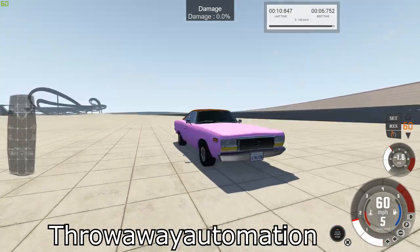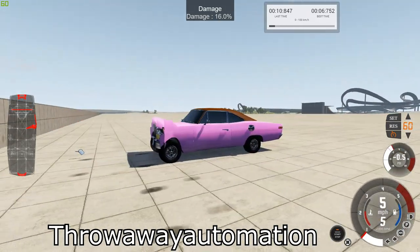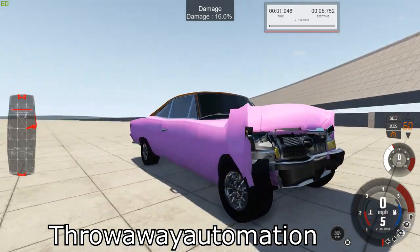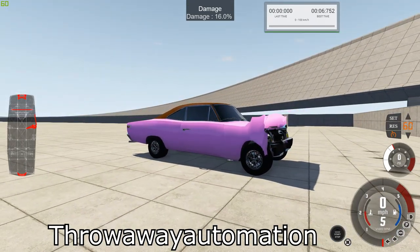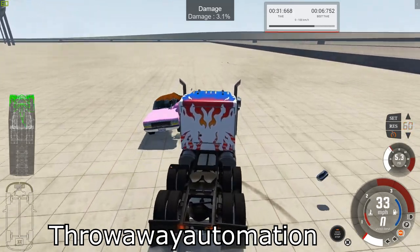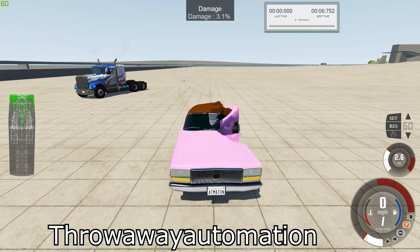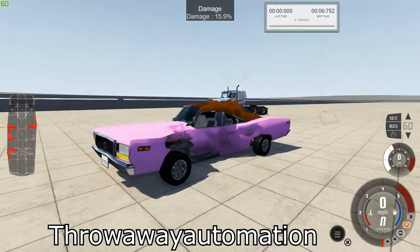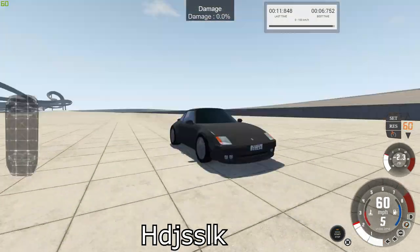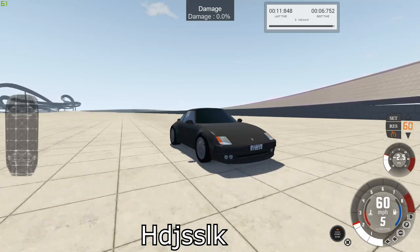Then we have the Melvin Lone Star which got 31.9. And lastly we have the 944 Turbo S which got 35.2.